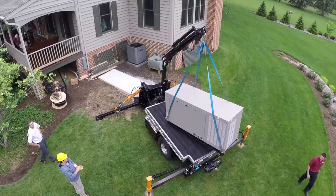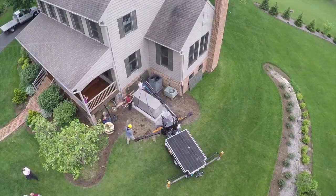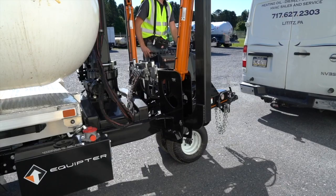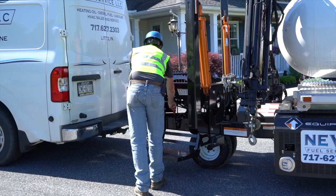Are you familiar with the pain of setting heavy supplies on residential properties? There's a solution with the compact, self-propelled Equipter CR8400. Whether it's for HVAC installation or propane tank delivery, the CR8400 has your lifting needs covered.